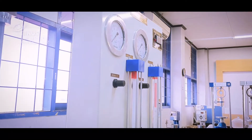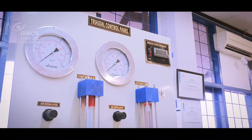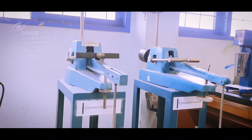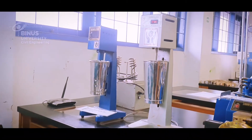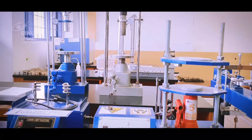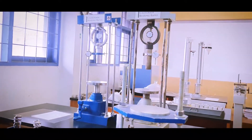Testing includes moisture content, specific gravity, sieve and hydrometer analysis, Atterberg limits, standard and modified Proctor compaction, consolidation, permeability, California Bearing Ratio (CBR), swelling, confined compression, fully automated direct shear, and static triaxial tests.